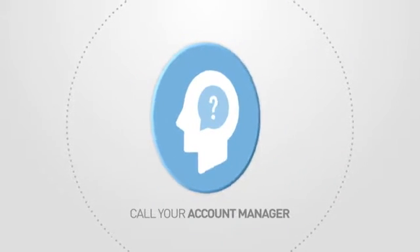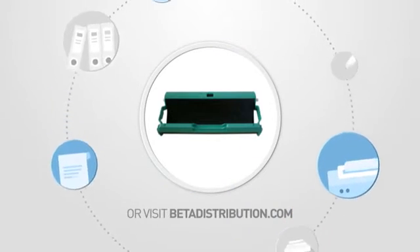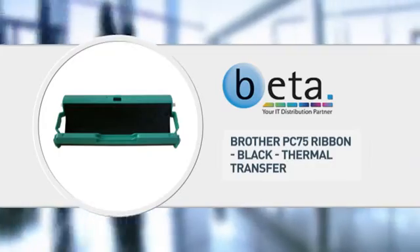Call your account manager now or visit www.betadistribution.com to find out more about this great product. Specialist trade-only distribution from Beta.